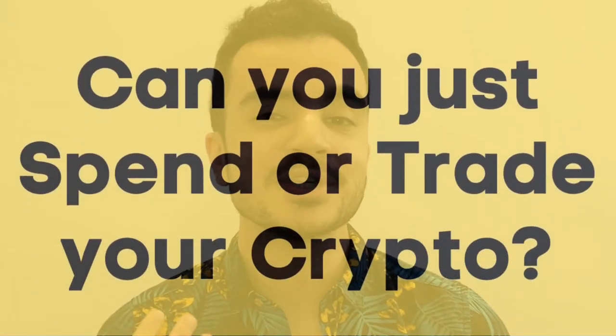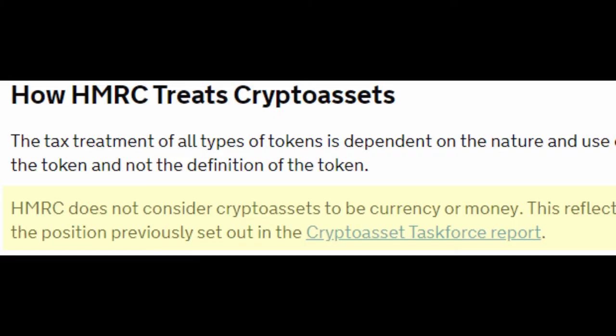Instead of selling your crypto assets, can you just spend them or trade them for another crypto? Spending does sound like it shouldn't be subject to tax, but unfortunately you still are, because HMRC do not deem crypto assets to be a form of money or currency. Tax applies even if you trade your crypto for another type of currency — for example, buying Ethereum using Bitcoin means you've disposed of your Bitcoin, and tax will apply on the value of the Bitcoin at the point of sale. Unfortunately neither of these methods will help from a tax perspective.